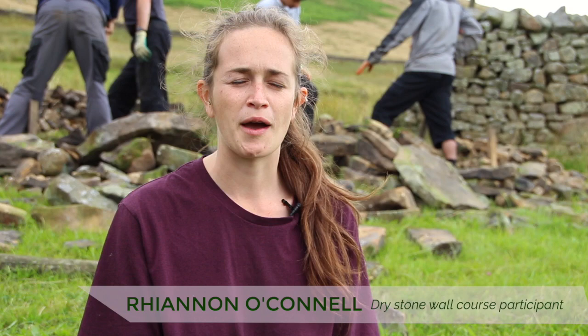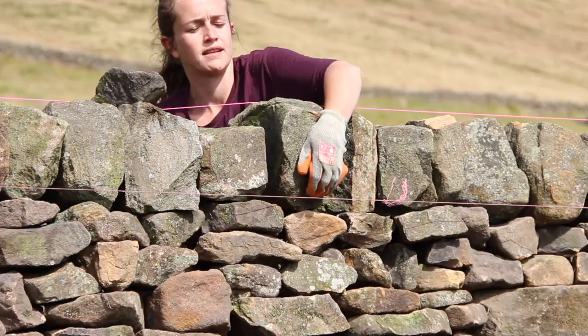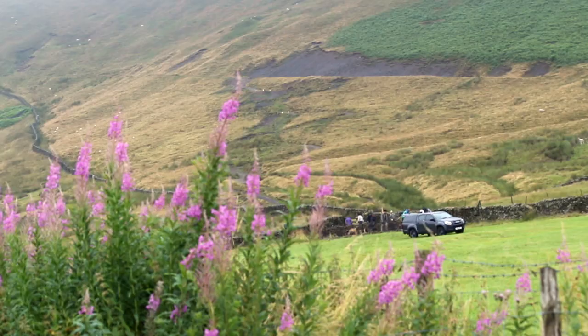I'm a trainee with the Yorkshire Dales National Park Authority and I'm really enjoying it. It's very calming and therapeutic — you get a bit of the creative brain going, and it's really satisfying when you get the final piece in place. I'm going to do the level one qualification now, and I reckon I'll go on to level two, which gives you more skill in going around corners and building features.